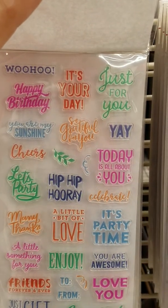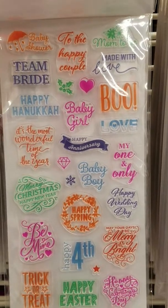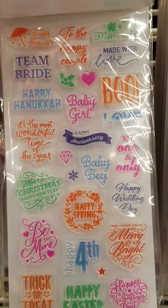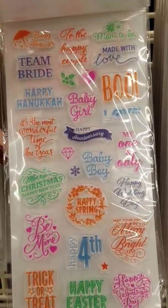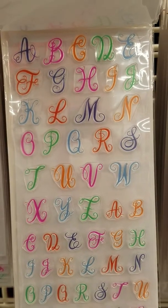This one's cute for birthday. It's just got a little bit of everything — Merry Christmas, baby boy, be mine. It's kind of like all throughout: baby shower, my one and only, Merry Christmas, Happy Spring. Look at those letters, way cute.